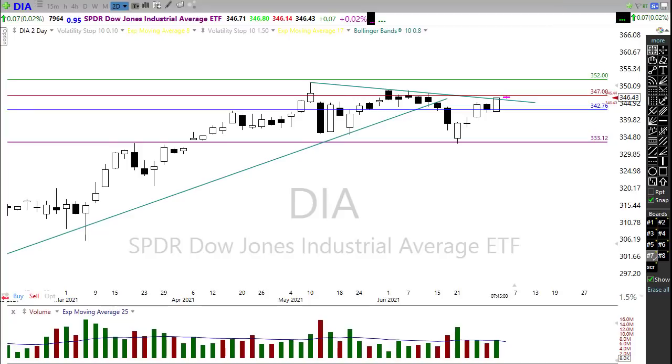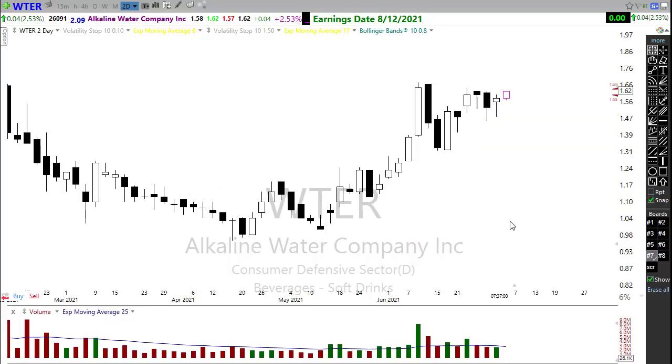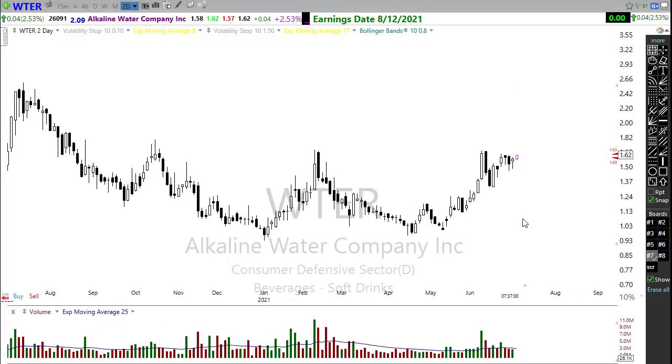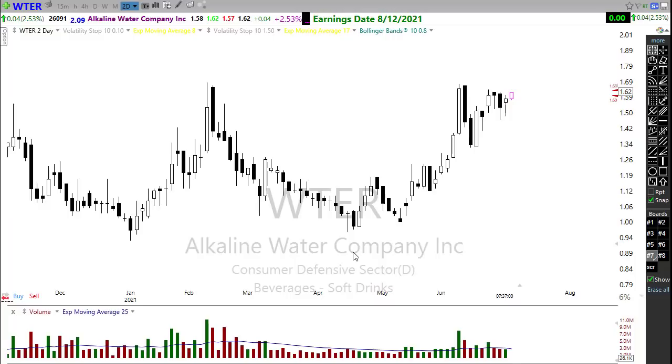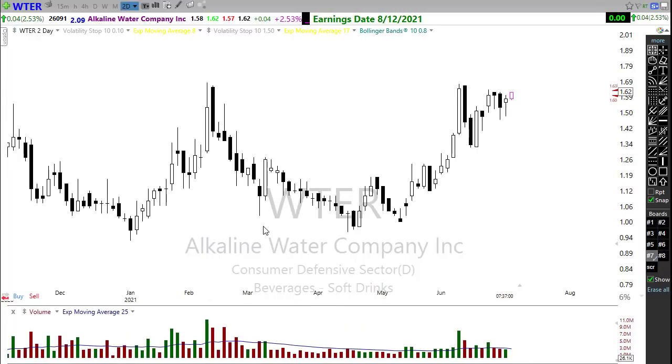Let's take a look at the earnings calendar. We've got a light one today — five companies listed and only one verified report, and not exactly a notable stock. WTER will be reporting today, a $0.62 stock that looks like it's trying to be bullish this morning. That's not exactly the great stock that could move the market around, so that's not going to be happening today.